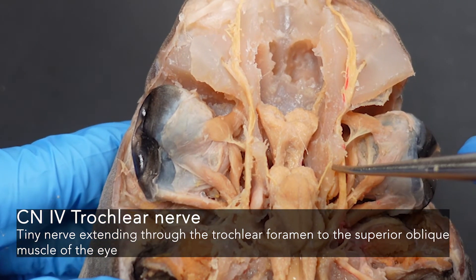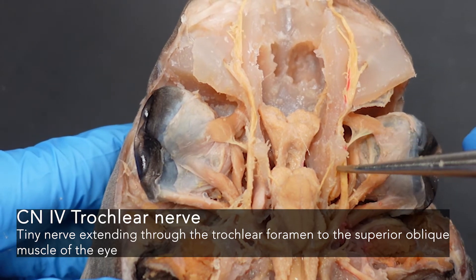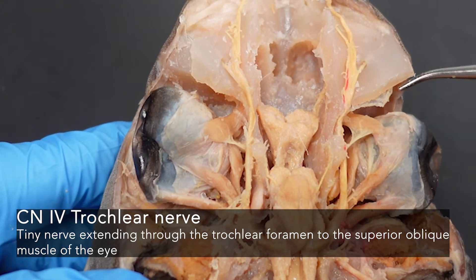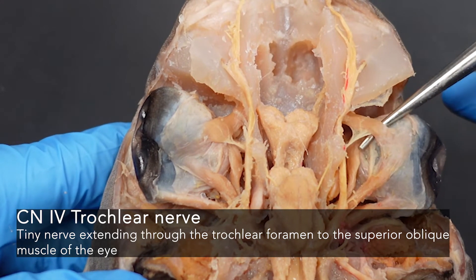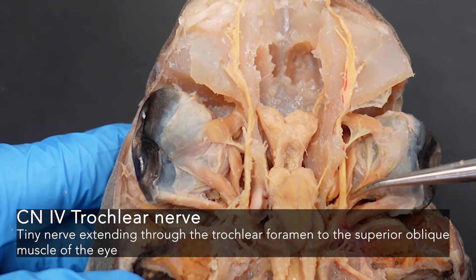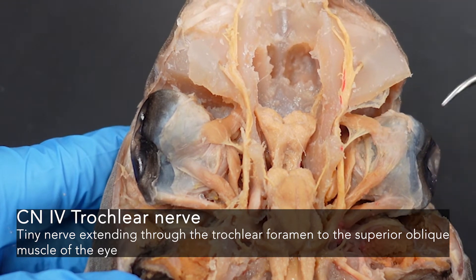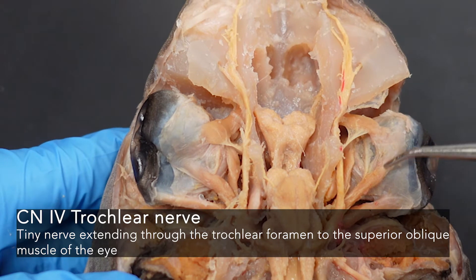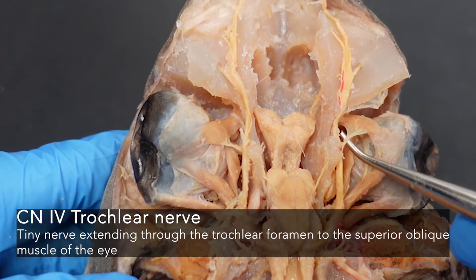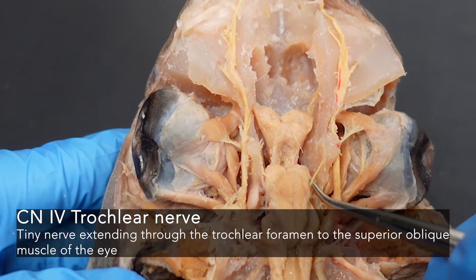Number four, your trochlear nerve, is this really delicate structure here. It's passing through the trochlear foramen, where we left a little part of that medial orbital wall, and it's going to your superior oblique muscle. Notice the other rectus muscles originate at a single point and fan out across the eyeball; the superior oblique is responsible for turning the eye in a different way than those rectus muscles. So the superior oblique is served by that trochlear nerve passing through the trochlear foramen to the brain — cranial nerve four.